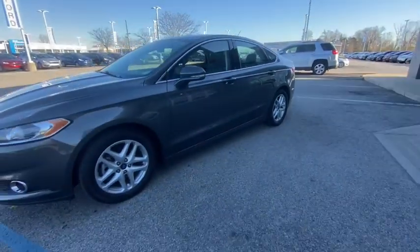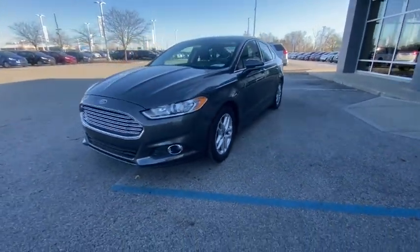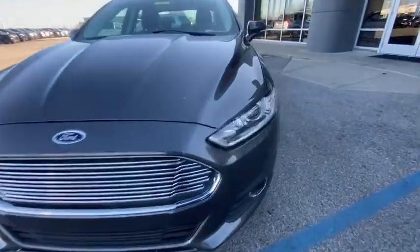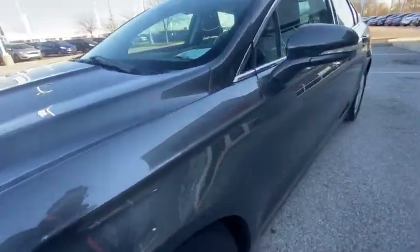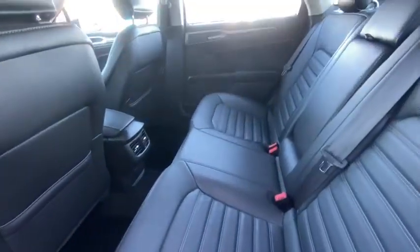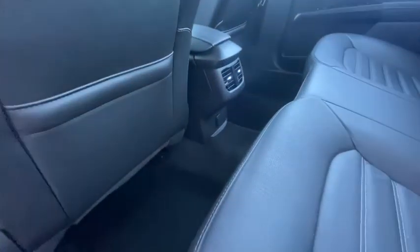These are just some of the great options this vehicle comes with: electronic stability control, trip computer, power windows, ABS four-wheel disc brakes, and power steering. This elegant Fusion won't last, and you deserve the chance to take it out for a road test. Stop in and let our expert staff put you in the driver's seat — we'll take excellent care of you.